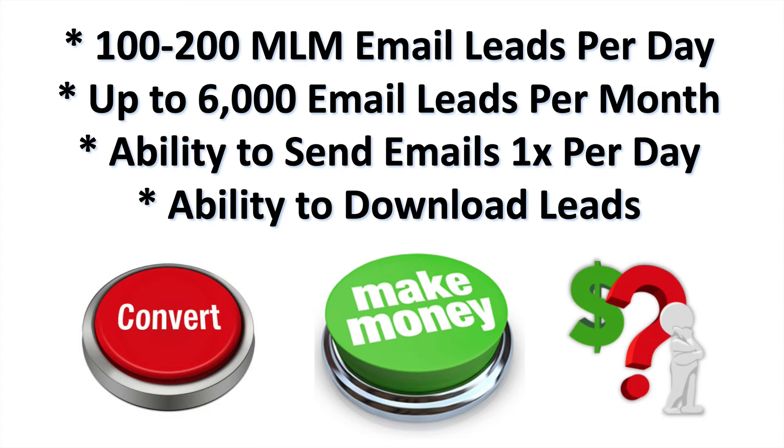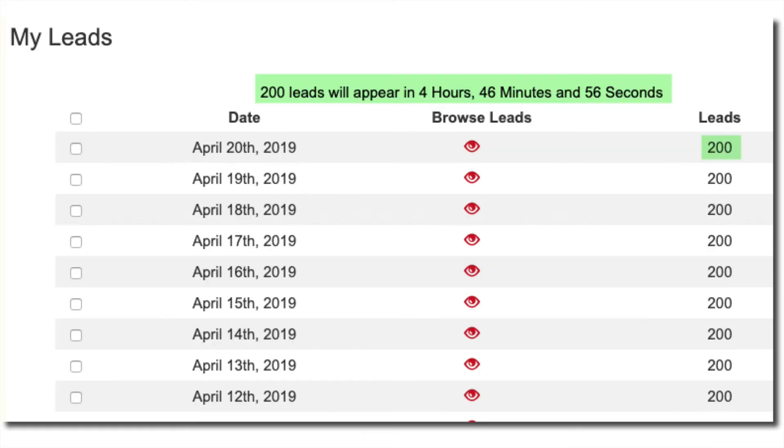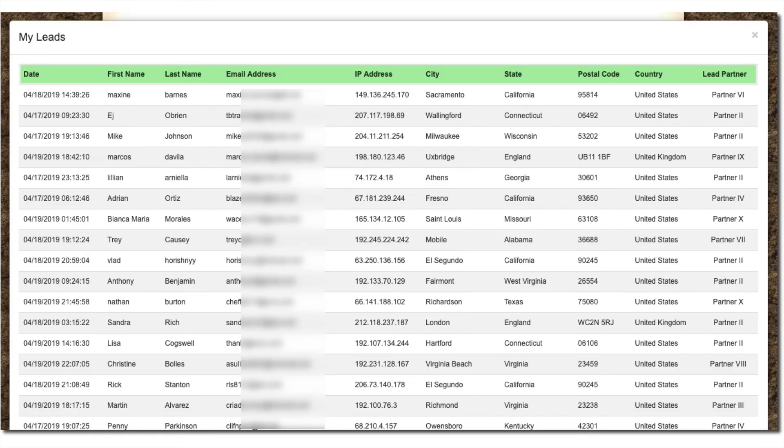So here you go — you're going to get 100 to 200 MLM email leads per day, that's up to 6,000 network marketing email leads per month, every month. You'll have the ability to send emails to that list one time per day, and you can download the leads and use them however you want. These leads are distributed daily every 24 hours.